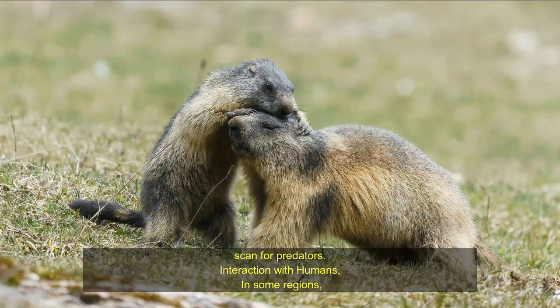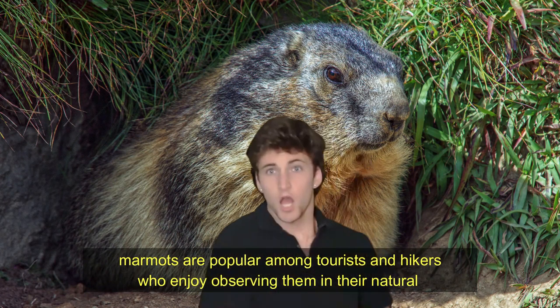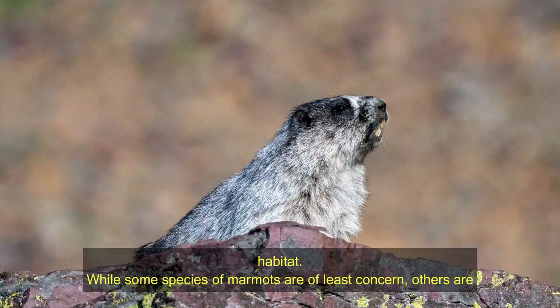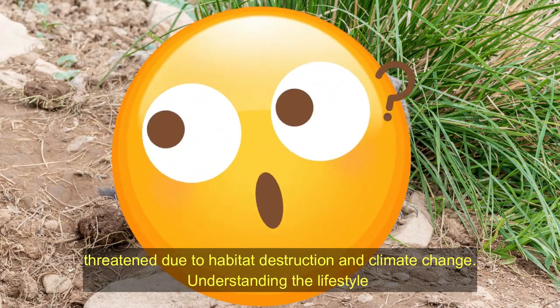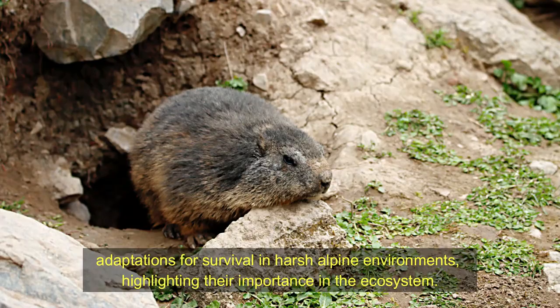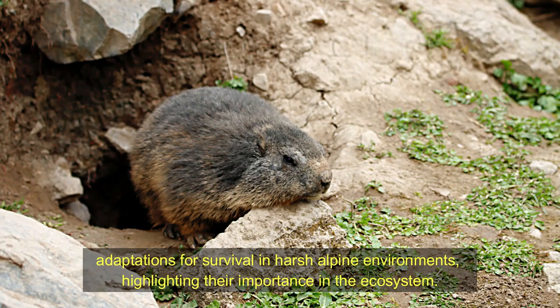Interaction with humans. In some regions, marmots are popular tourist attractions among hikers who enjoy observing them in their natural habitat. Conservation-wise, while some species are of least concern, others are threatened due to habitat destruction and climate change. Understanding the lifestyle of marmots provides insight into their remarkable adaptations for survival in harsh alpine environments, highlighting their importance in the ecosystem.